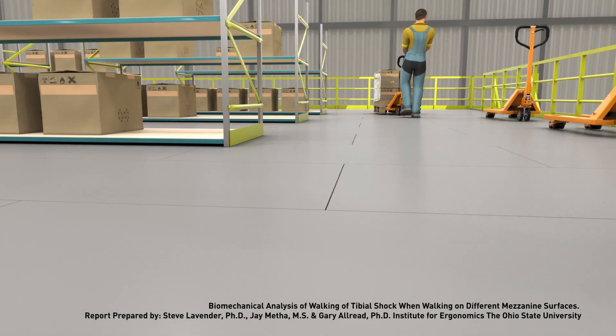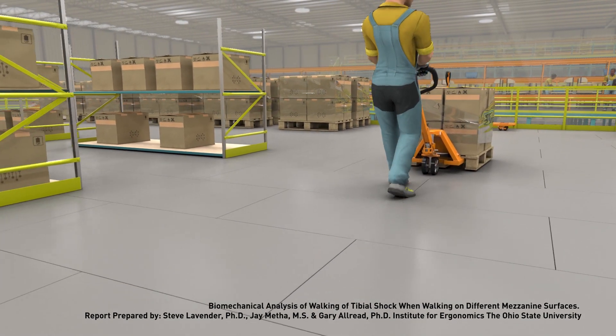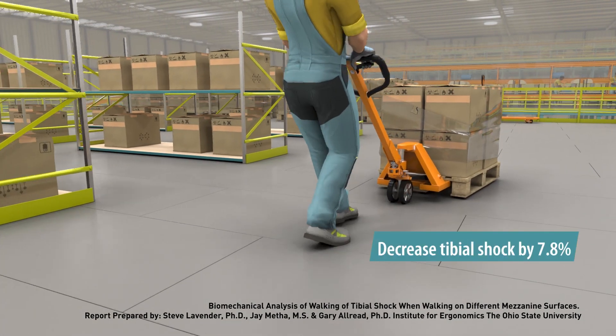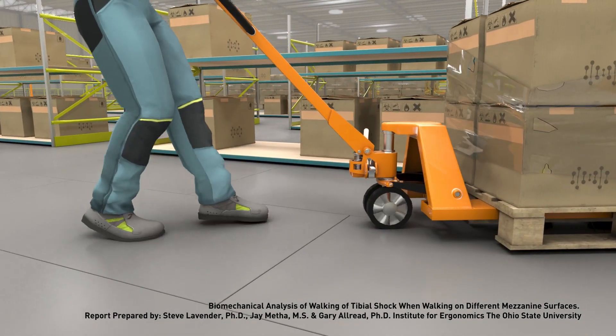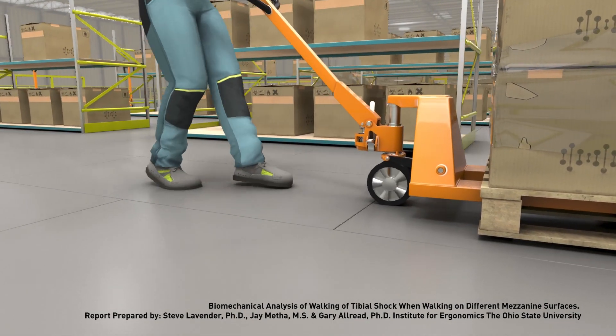Research conducted by the Ohio State University's Institute for Ergonomics found that an elevated platform with Resindeck flooring, compared to a concrete platform, decreased tibial shock by 7.8% at the work rate walking speed, and reduced the equivalent of 12 pounds of body weight while working.